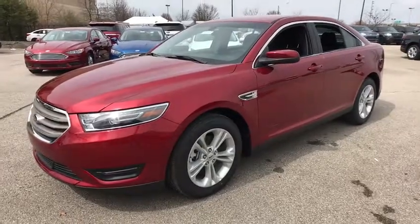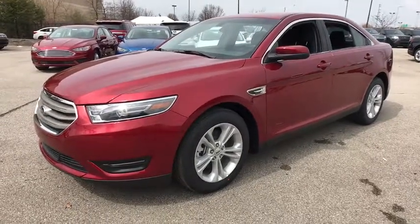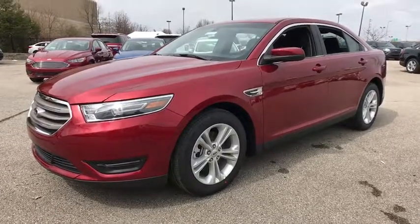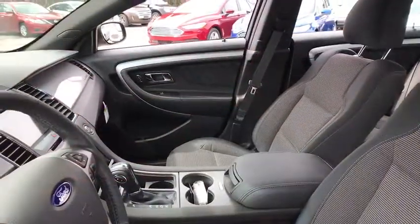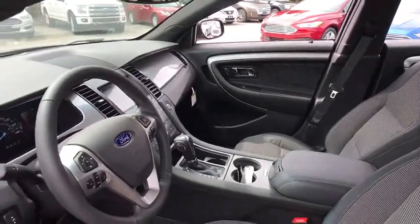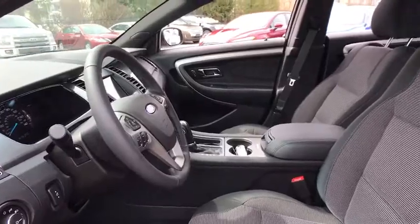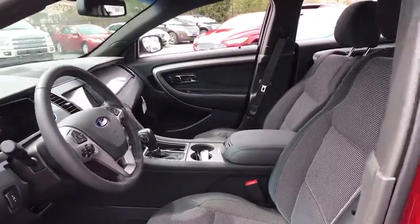This vehicle has less than 100 miles. Here are some of this vehicle's great options: power passenger seat, traction control, dual airbags, power steering, alloy wheels, four-wheel disc brakes, electronic stability control, power windows, security system, rear window defroster, CD player.